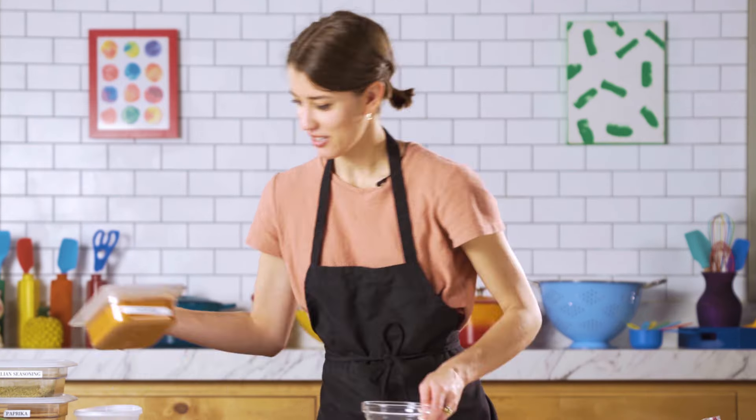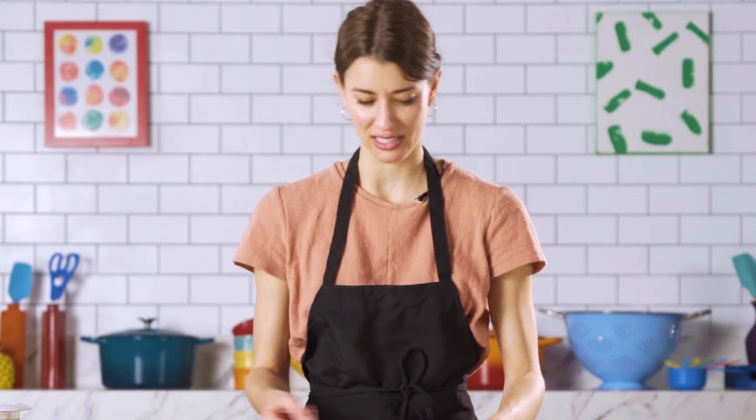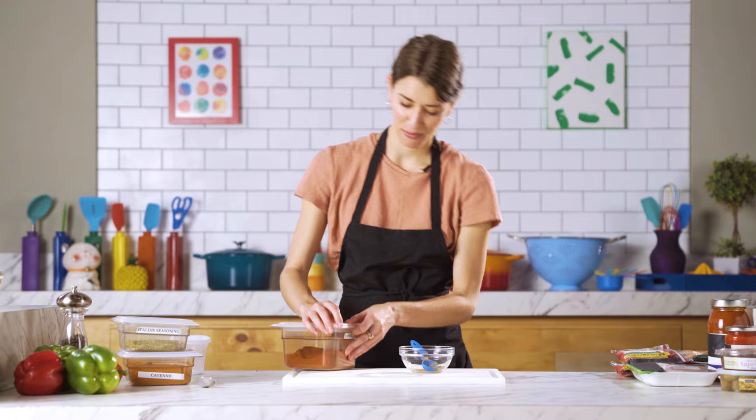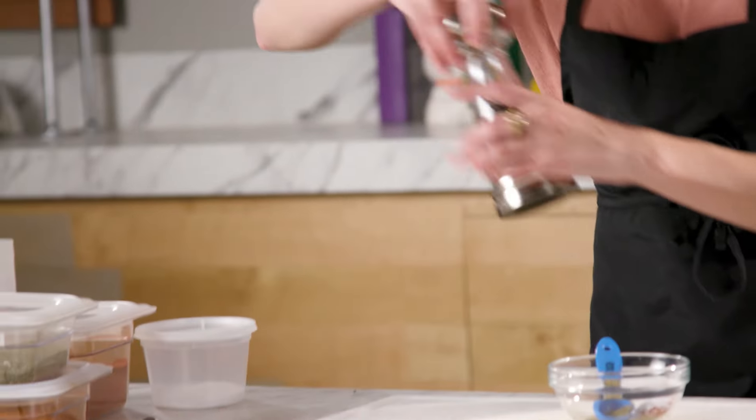I'm gonna start with just a tiny bit of cayenne. Cayenne's pretty aggressive and Jackson's in the sixth grade, so don't want to get too crazy. Some Italian seasoning, paprika — maybe that's like a nod to fire and flames too. Two teaspoons of salt, a little pepper.